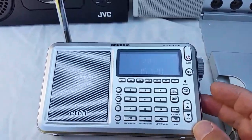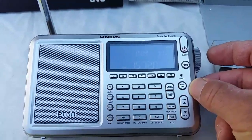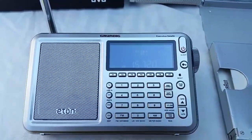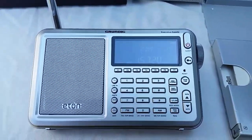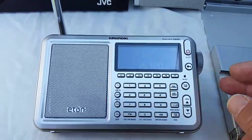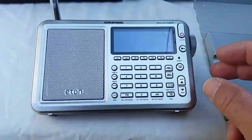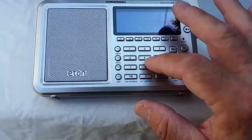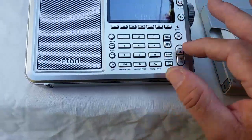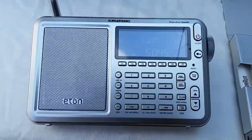We'll just turn that one down, and now for a comparison let's have a look at the Grundig Satellite Executive, also on 15720 kHz. Not a good signal on that one either. I might add that I'm only using the telescopic antennas — there are no external antennas connected to these receivers.